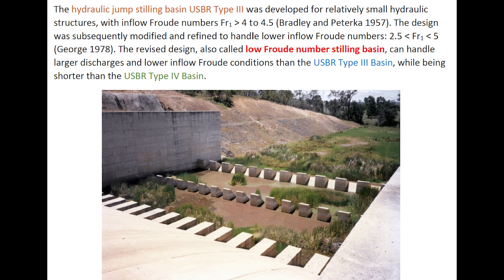A hydraulic jump stilling basin, USBR Part 3, was developed for relatively small hydraulic structures with inflow Froude number greater than 4 to 4.5. The design was subsequently modified and refined to handle lower inflow Froude numbers between 2.5 to 5. The revised design, also called the low-Froude number stilling basin, can handle larger discharges at lower inflow Froude conditions than the USBR Part 3 basin, as well as being shorter than the USBR Part 4 basin.